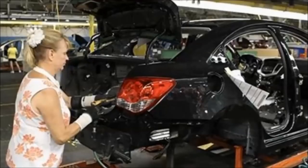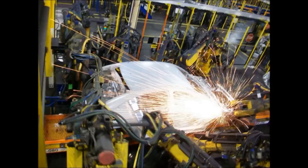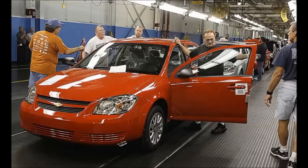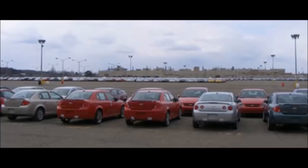Here is the first generation body style of the Cruze — in black, silver, light blue, and maroon. Here is automation, which took a lot of people's jobs. And here's the Cobalt, built with pride — you can see the gleam on the employees' faces. Here is an SS model of the Cobalt.